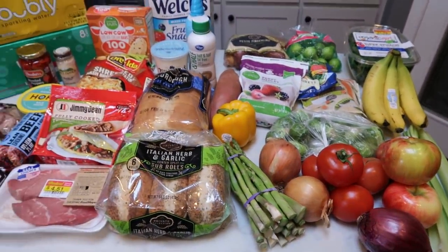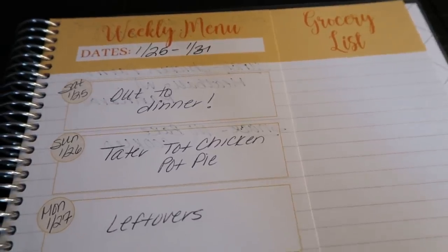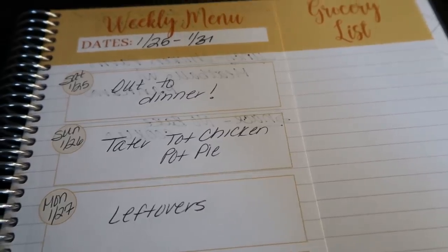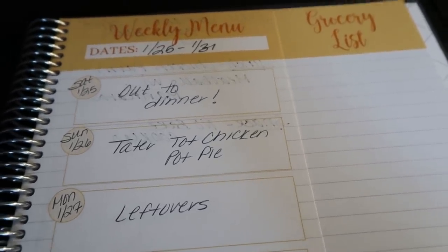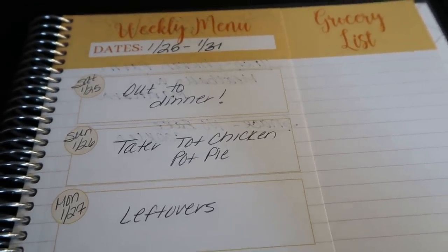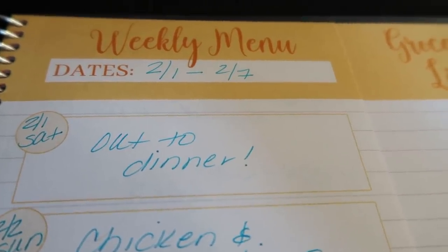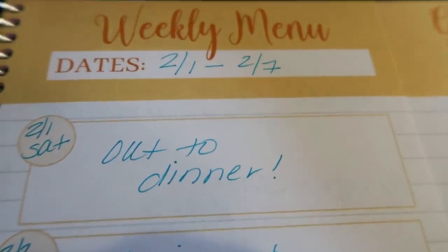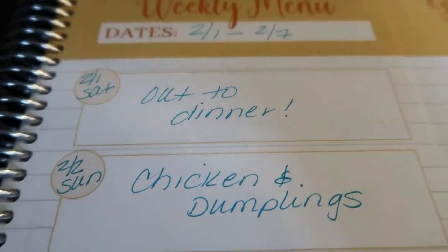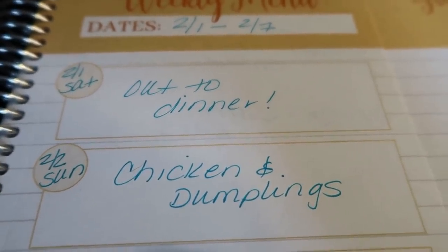That's everything from Fred Meyer. Let's get into my meal plan and meal prep. I had a request to go through the meal plan and meal prep first, then walk through my Carry-Out meal planner, so those of you who watch every week don't have to sit through the walkthrough again. This is the week of February 1st through February 7th — can you believe it's February? Saturday I'm using my weekly points and going out for dinner. Sunday is the Super Bowl — I'm making chicken and dumplings to stay on track.